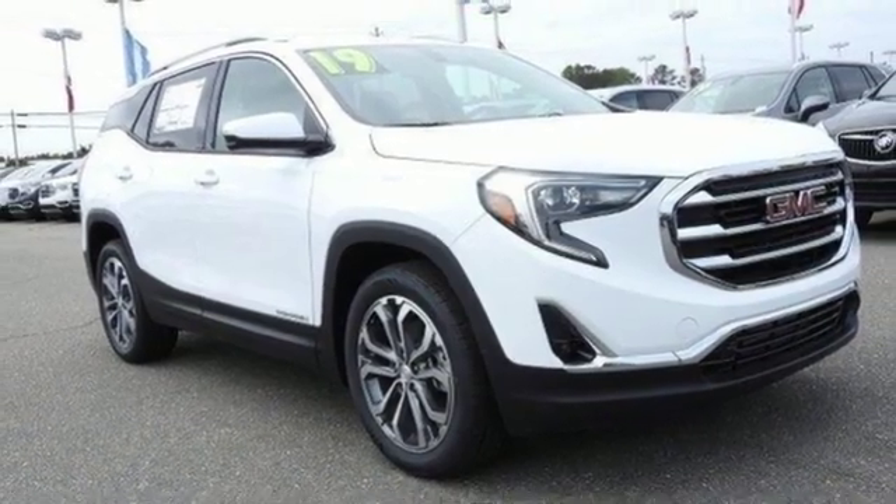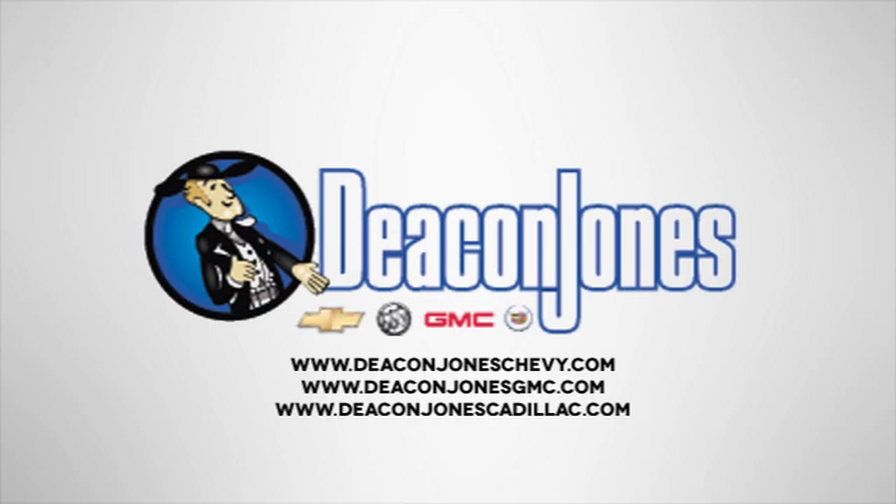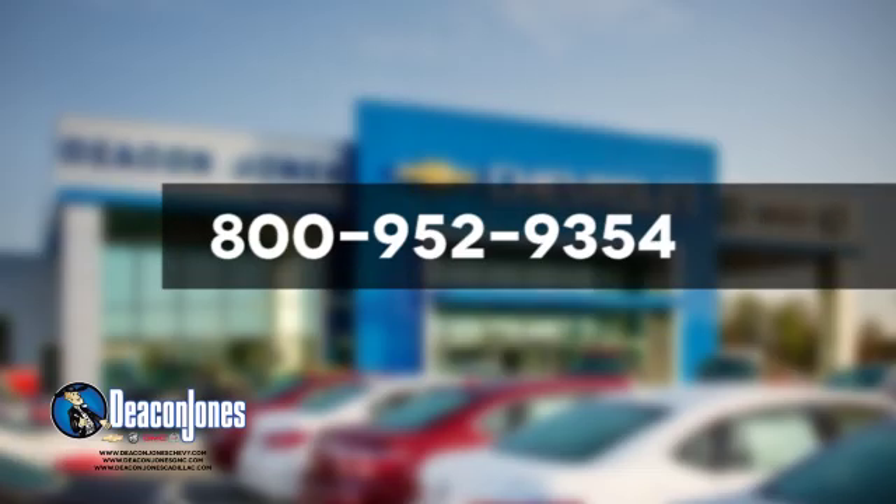There's even more to see in person. Take it for a test drive today. Visit Deakin Jones Chevrolet Buick GMC Cadillac today. Give us a call at 800-952-9354.